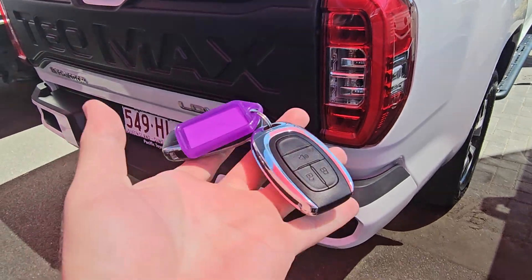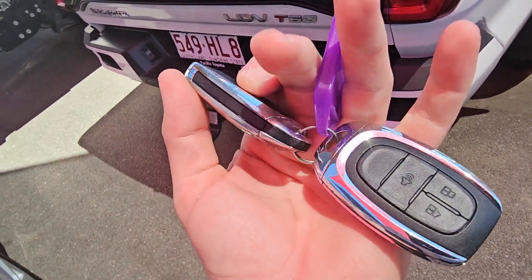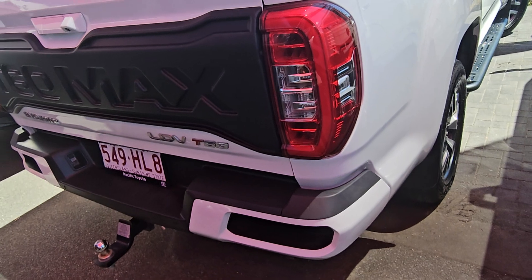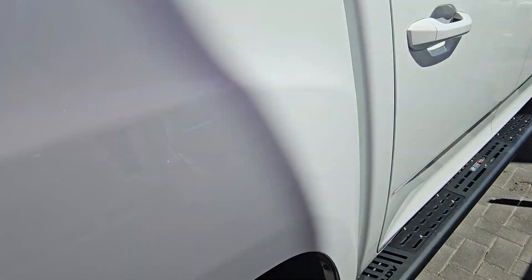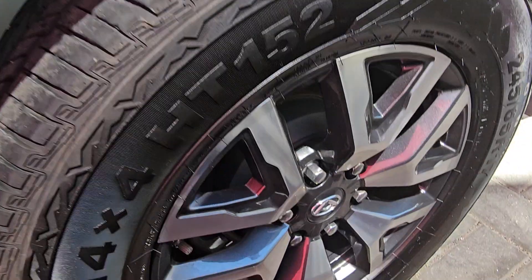We've got two keys as well — central locking with genuine LDV keys, both of them working. So two working keys there which is fantastic. It's a key fob — as long as they're within proximity of those doors, they'll be able to lock and unlock them.